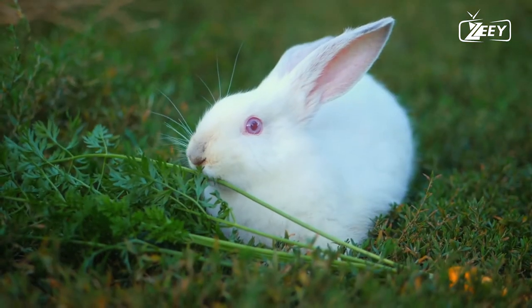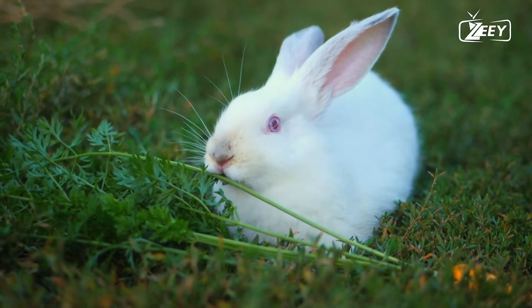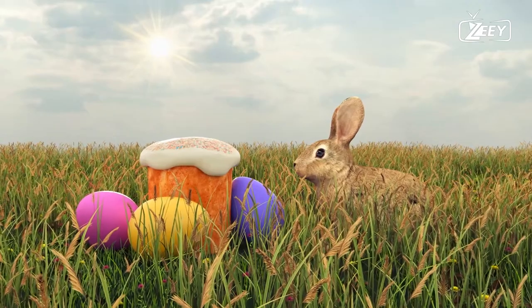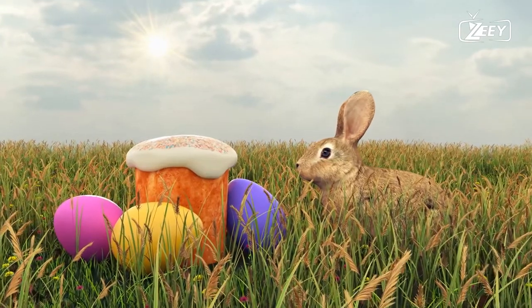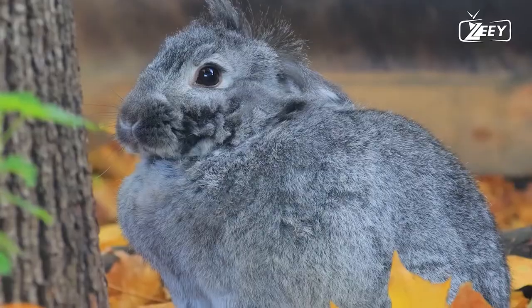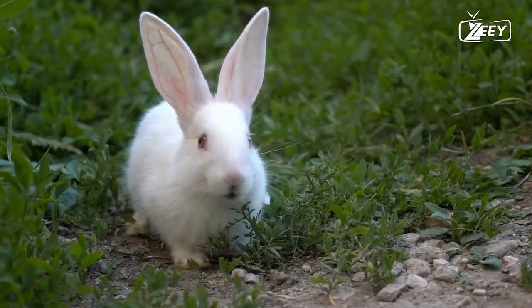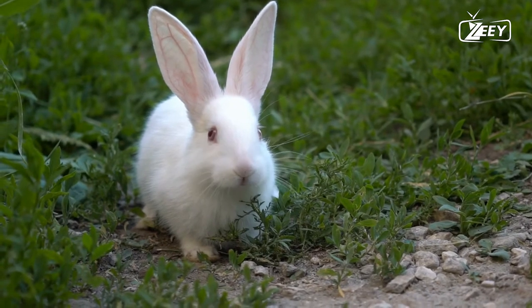Smaller rabbits, such as dwarf rabbits, have a higher activity level than larger counterparts and are able to make significantly greater vertical leaps due to their lower body weight. The life expectancy of a house rabbit that has been spayed or neutered is between eight and ten years, though many live far longer. Breeding occurs primarily between January and August, with each litter containing three to seven young.